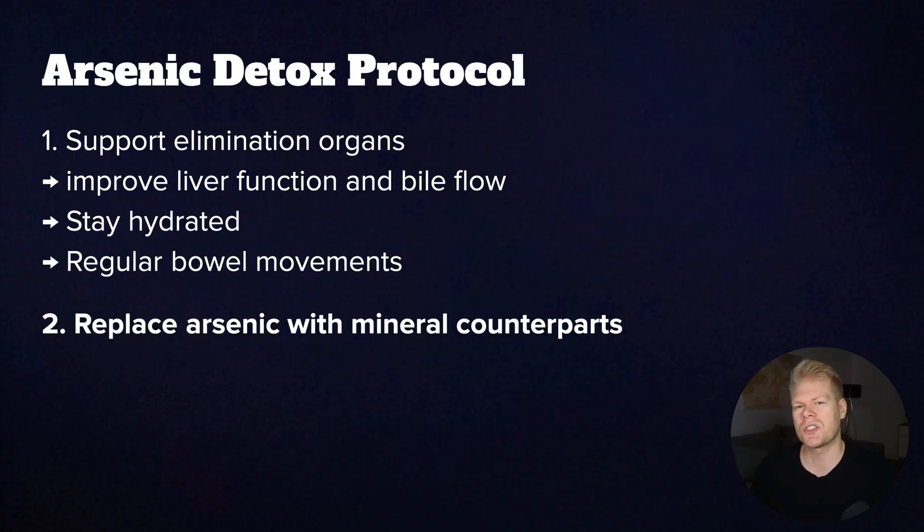The next step is to replace arsenic with its mineral counterparts. This is based on something called ionic mimicry. Arsenic competes with phosphorus, selenium, and sulfur compounds in your body. If you're deficient in these, then your body will actually use arsenic as a poor substitute, which is exactly what we don't want.